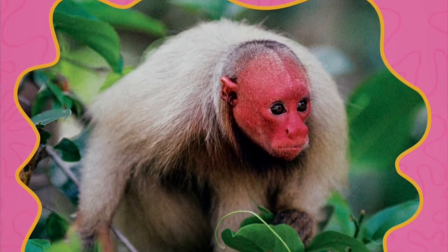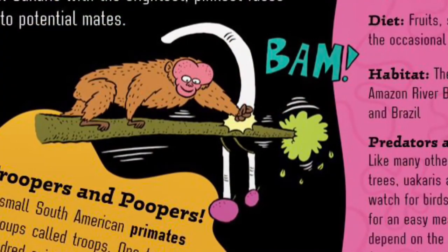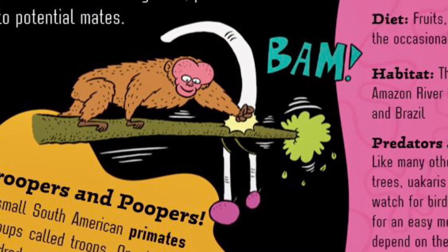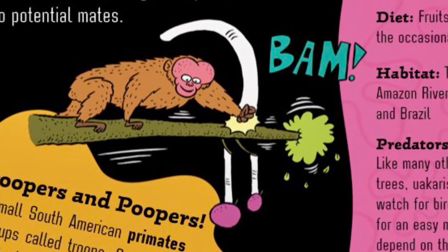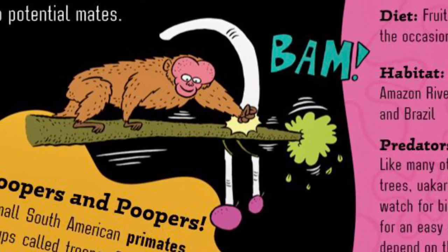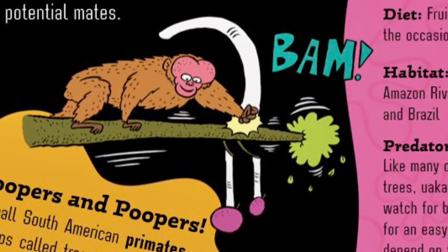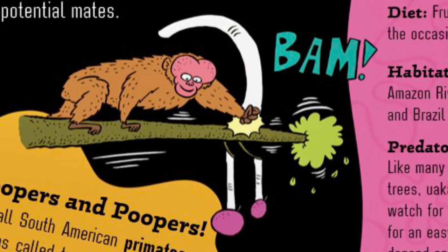Pink is for red uakaris. With bright pink faces that stand out against the leaves, red uakaris are always on the move, leaping and swinging from tree to tree. You aren't supposed to judge a book by its cover, but you can judge a uakari by its face. The healthier the uakari is, the brighter his face will be. Uakaris with the brightest, pinkest faces are the most attractive to potential mates.